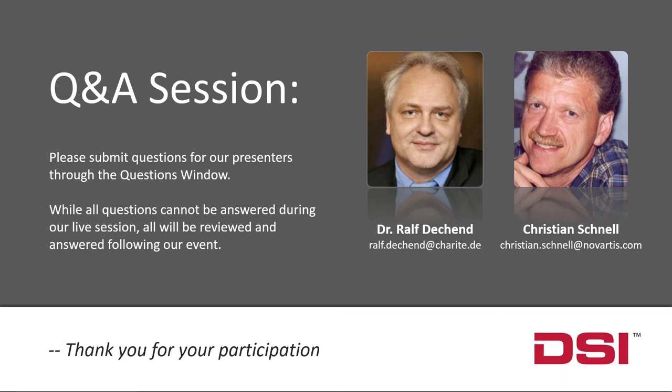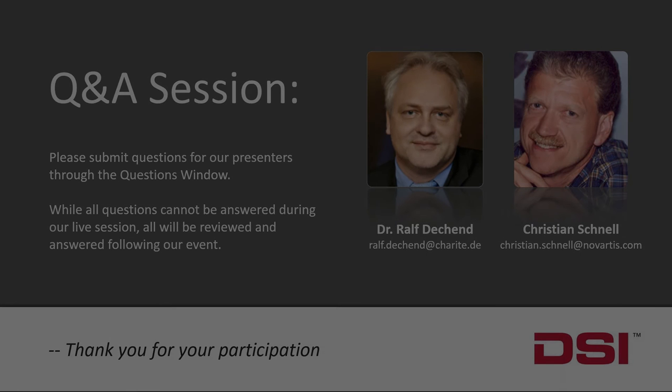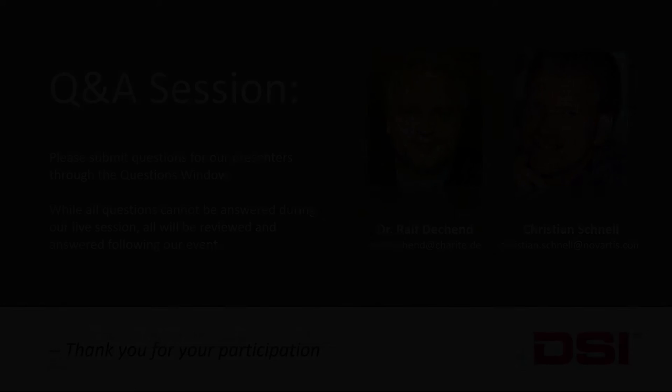In the interest of time, we'll end our Q&A session now. All questions submitted during registration and today will be addressed by the Data Sciences International presentation team. Information about the NC3Rs Cracket Solutions Program partnership will also be listed on InsightScientific.com following the webinar.